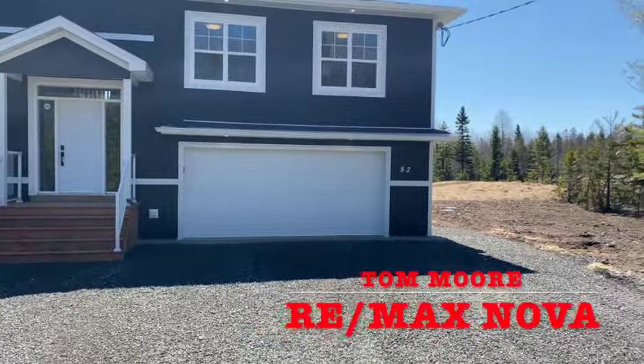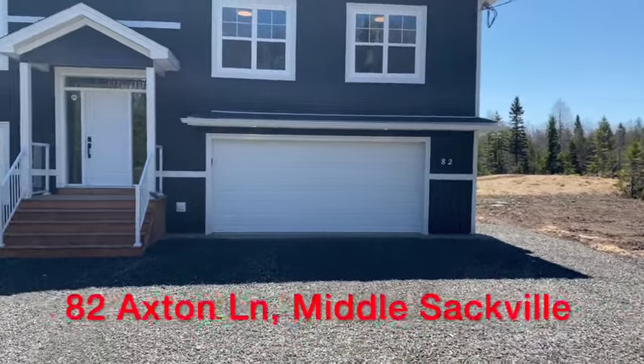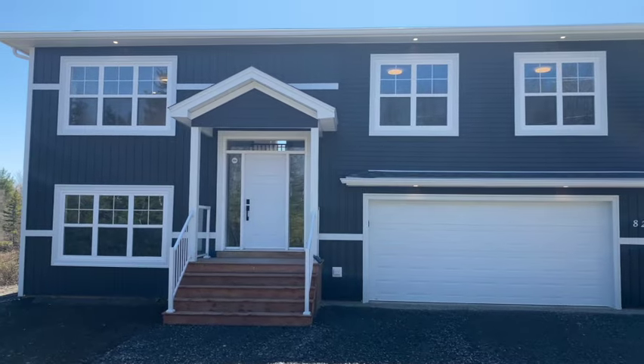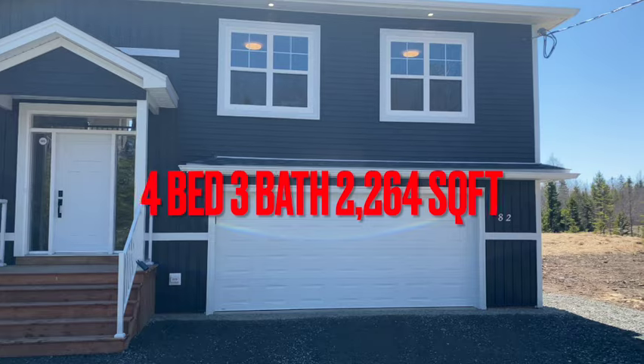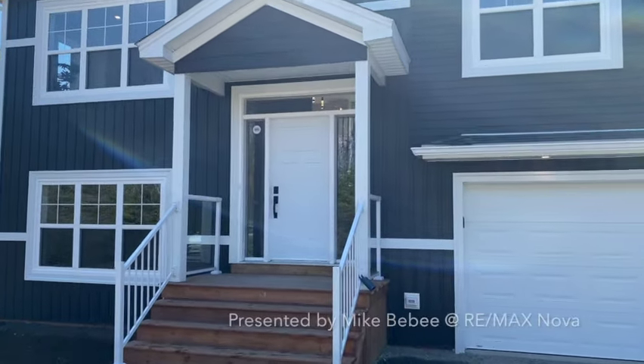Hey guys, it's Tom Moore with Remax Nova in Halifax and today we are at 82 Axton Lane in Middle Sackville, Nova Scotia at a new build home by Cahill Custom Homes. It's four bed, three bath, over 2,200 square feet. You got the double car garage there and a beautiful back porch, so let's go check it out.